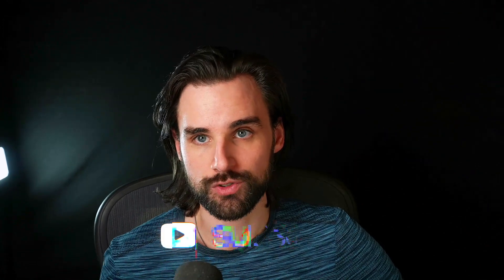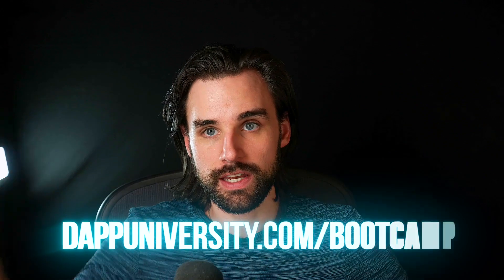I want to talk about today in this video, as a blockchain developer who works with this technology on a daily basis, what this is and how it has potential for the future. I'm Gregory and on this channel I turn you into a blockchain master. If that's something you're interested in, smash that like button for the YouTube algorithm and subscribe. And if you want to learn how to master blockchain step-by-step, head over to dapdiversity.com forward slash bootcamp to get started today.